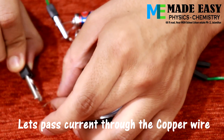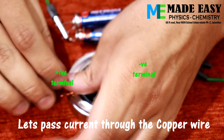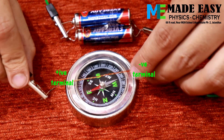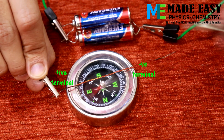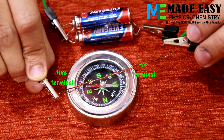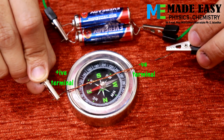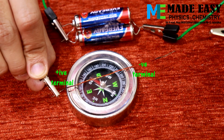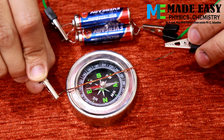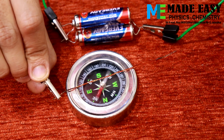As you can see in this scenario, the current will be flowing from left to right direction. The moment current passes through the wire, the magnetic needle deflects, which clearly indicates that current through the wire produces a magnetic field. That is the reason this magnetic needle is getting deflected.